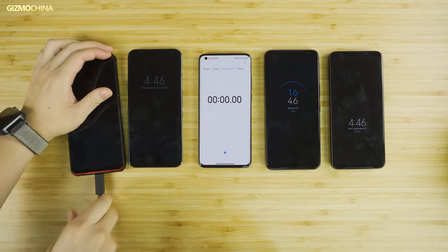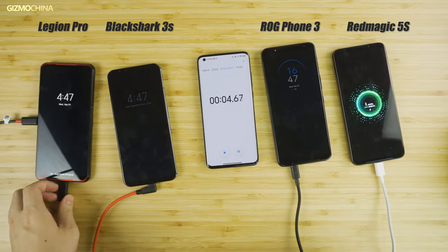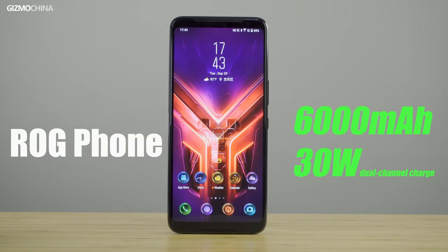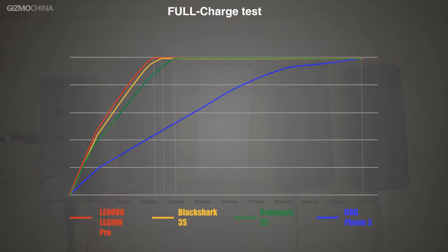Battery life and charging performance are also important for eSports smartphones. All four are equipped with large batteries and fast charging. The Legion phone features a 5000mAh dual battery with dual USB-C charging channels supporting up to 90W. The ROG phone supports the largest 6000mAh battery but only up to 30W PD fast charging. The other two models had great charging performance with over 50W charging efficiency. In the race to full charge, the Legion phone took the lead, with Black Shark and Red Magic only around 4 and 9 minutes behind respectively — and unlike the Legion phone, they only require one charging port. The ROG model's full charge took over 1 hour and 40 minutes, which is too slow for a gaming phone.